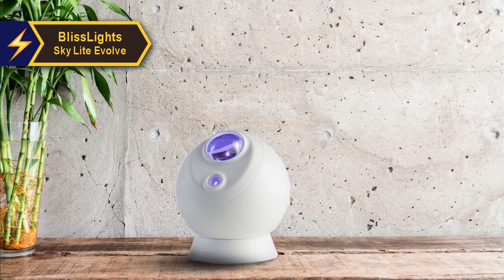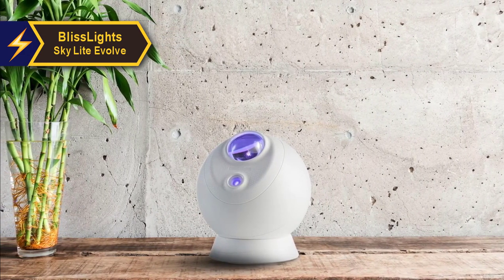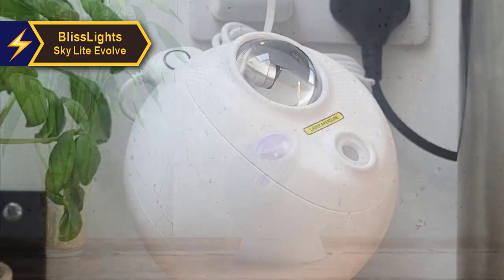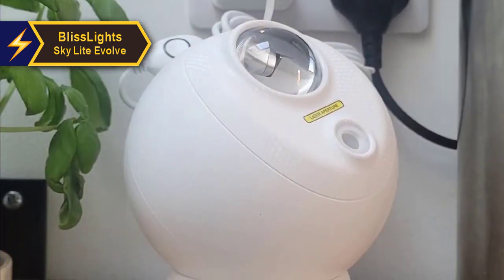The Evolve may feel a bit delicate, and we don't believe it would withstand a fall. Therefore, care and attention are crucial when handling this projector. If you have young children, it might not be the ideal choice.